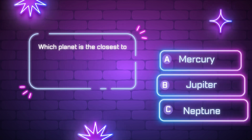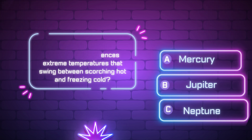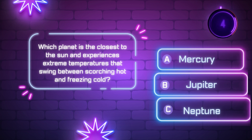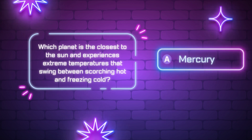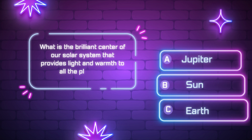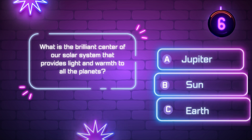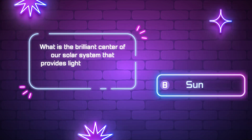Which planet is the closest to the sun and experiences extreme temperatures that swing between scorching hot and freezing cold? [Ten-second countdown] Did you get it? The correct answer is B.